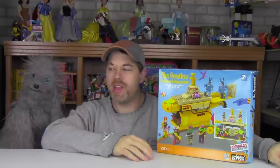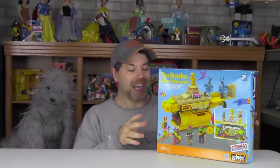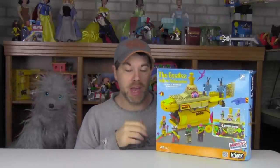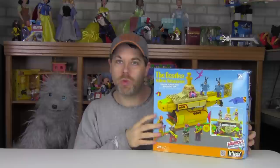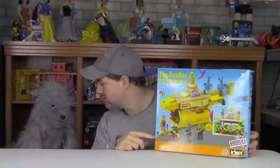So anyway, the K'nex Yellow Submarine playset from the Beatles. Now, early in 2013 — well, late 2012, early 2013 — Target stores had an exclusive little figure pack of the Beatles, and to keep that going K'nex decided to further the Beatles line by doing a Beatles Yellow Submarine playset. The box is very colorful, very much in the vein of the Beatles Yellow Submarine cartoon. The blue box has awesome graphics of the yellow submarine as well as the figures you get — John, Paul, George, and Ringo.